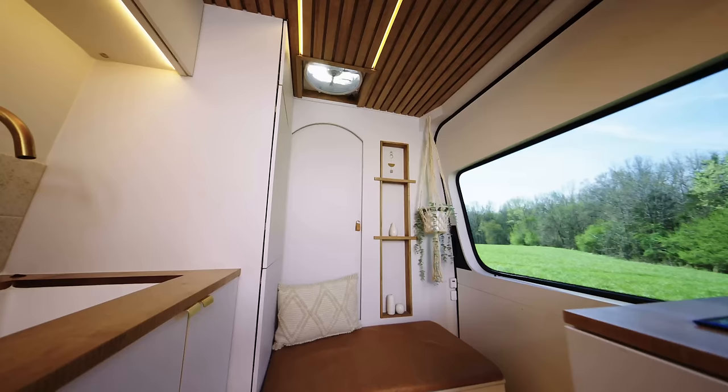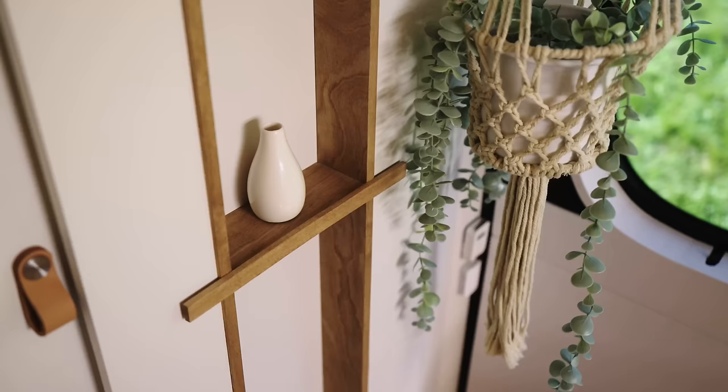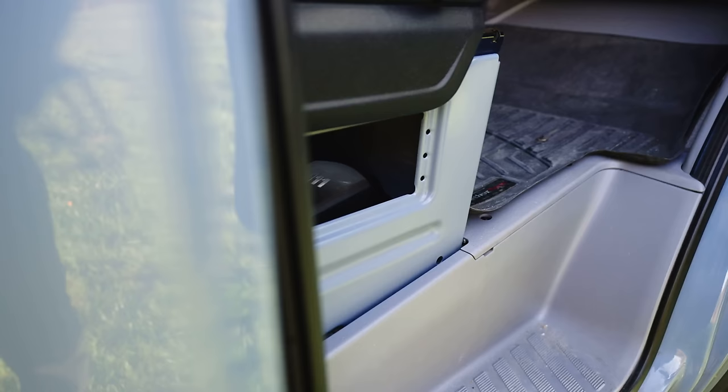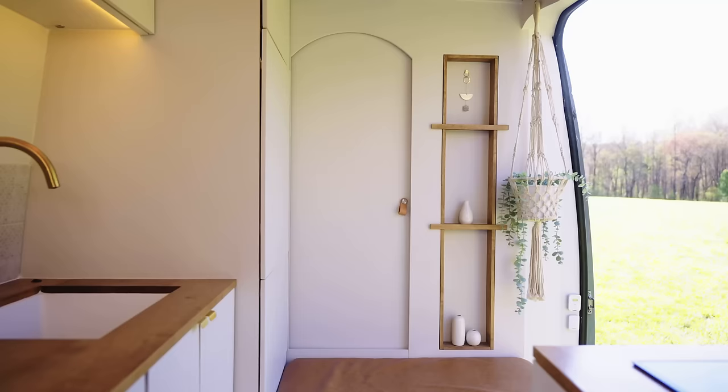To add some character to an otherwise large white wall, we incorporated this accent shelf. At the base of the wall, we have this S-Bar D2 diesel heater, which is mounted under the passenger seat and vents into the living space.